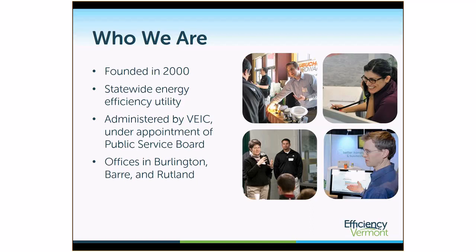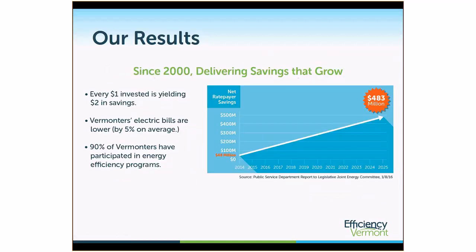A little bit about Efficiency Vermont. Founded in 2000, it was created by the Vermont legislature in an effort to provide equitable efficiency services across the state. It is regulated like a utility and is operated by Vermont Energy Investment Corporation under an appointment of the Public Service Board. Since 2000, the savings have been growing, verified by the Public Service Department. Investment in energy leads to about a two-to-one ratio of savings per dollar spent, helping Vermonters keep their electric bills lower, with efforts reaching a large majority of Vermonters.